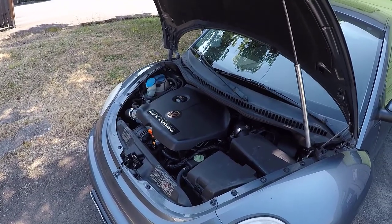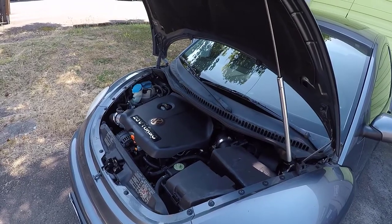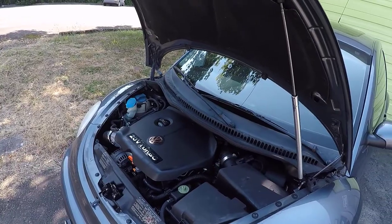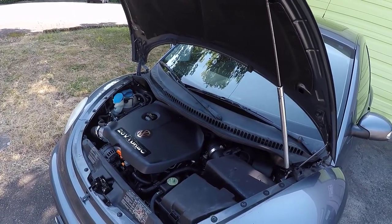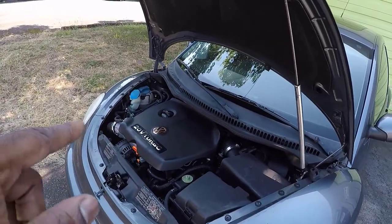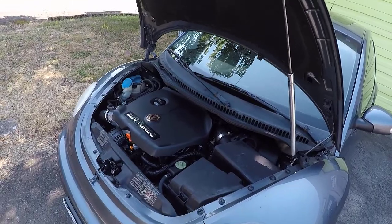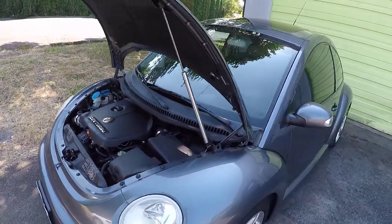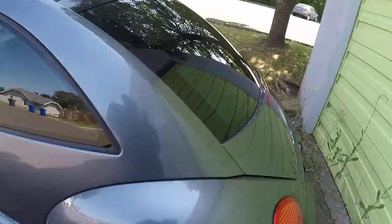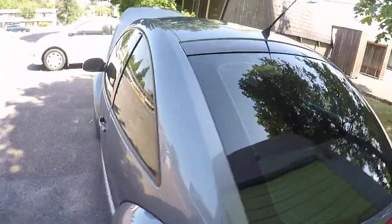We're going to cover some pretty interesting things I discovered about this engine. The reason I even went down this path is because I'm thinking about doing some upgrades on this motor. In this application, this 1.8T makes 150 horsepower and 162 pound-feet of torque. They did make a Beetle Turbo S — this one is just a turbo, but they did make a turbo S.